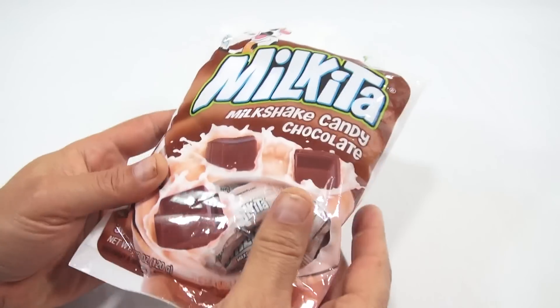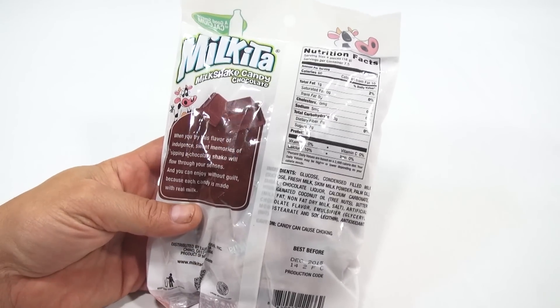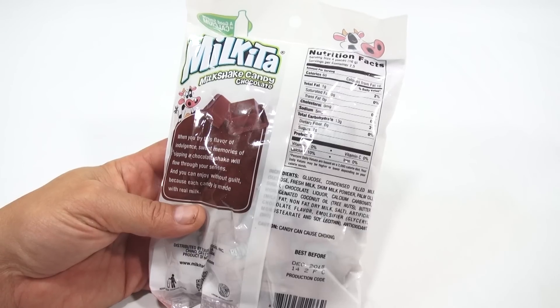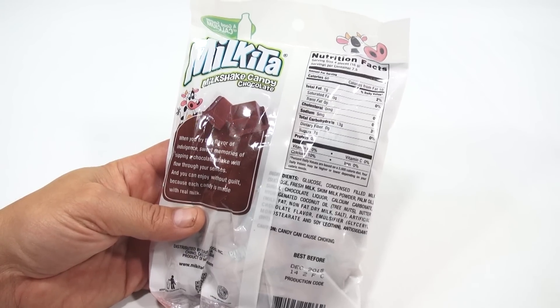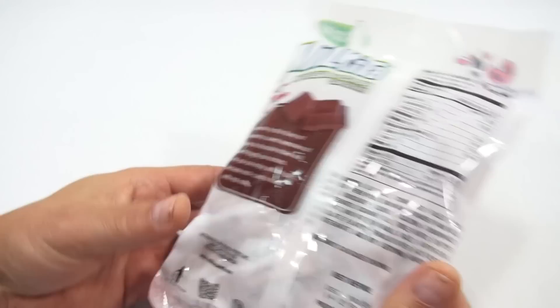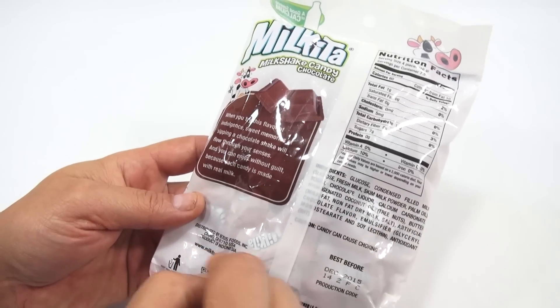And the cow's enjoying it. There are 30 pieces in here. It says, when you try this flavor of indulgence, sweet memories of sipping a chocolate shake will flow through your senses, and you can enjoy without guilt, because each candy is made with real milk. There's all the nutritional facts. It's MilkshakeMilkitaCandy.com. Where is this from? Nexus Foods in Indonesia.